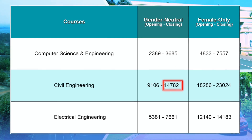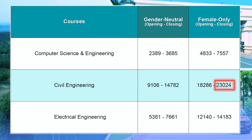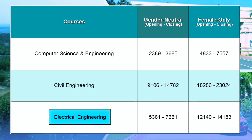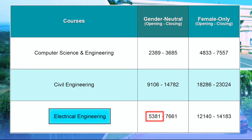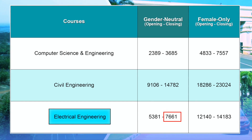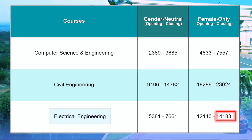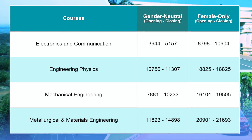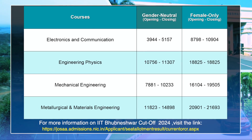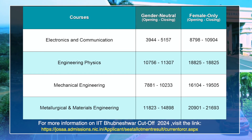For Civil Engineering, the General Neutral opening rank was 9106 and the closing rank was 14782, while the Female Only category closed at 23024. For Electrical Engineering, the General Neutral opening rank was 5381 and closed at 7661, with the Female Only category closing at 14183. Cutoffs for all other branches are also available — pause the video or take a screenshot, or visit the link in the description for category-wise cutoffs.